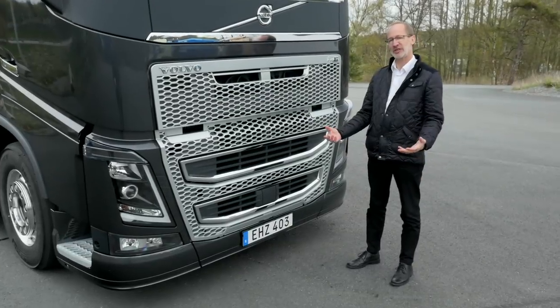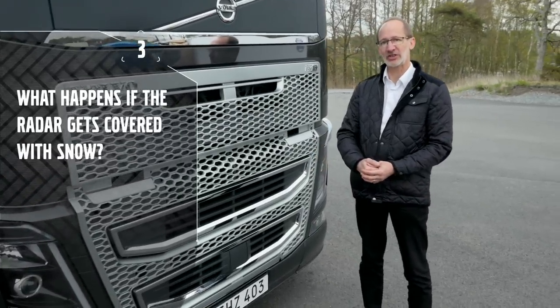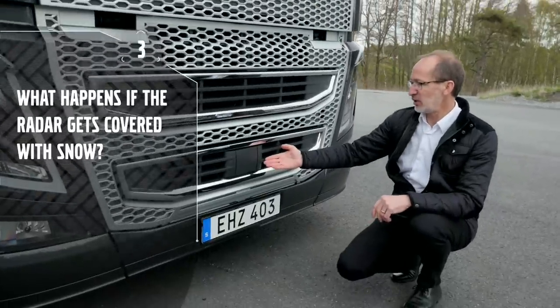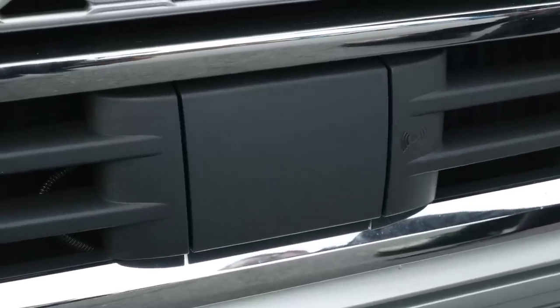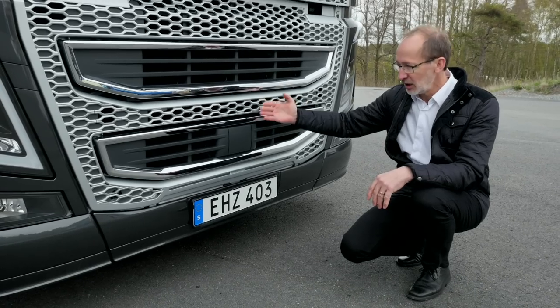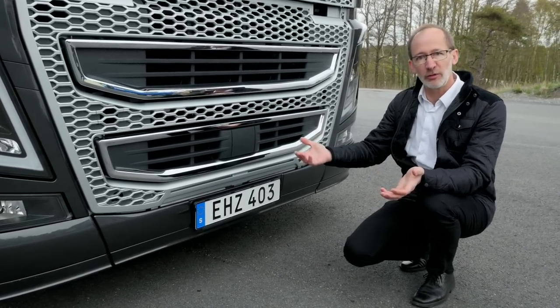Here's a real technical question: what happens if the radar gets covered with snow? As the radar is mounted on the front of the truck, we can get a snow build-up there. What happens then is that the driver will be alerted on the dash saying that the radar is covered, and of course the driver has to take over himself.